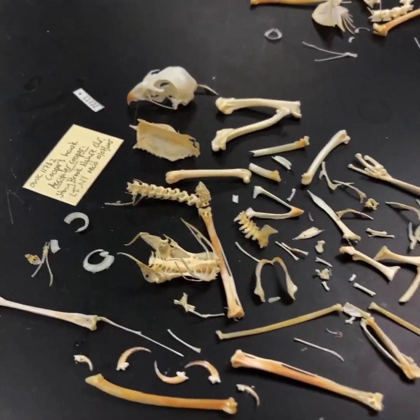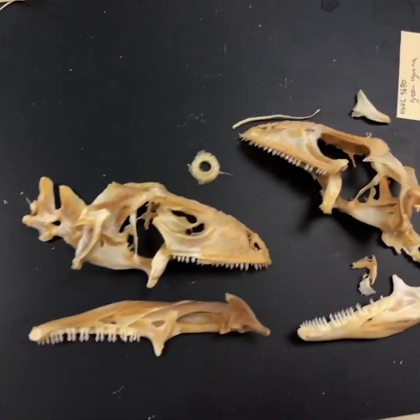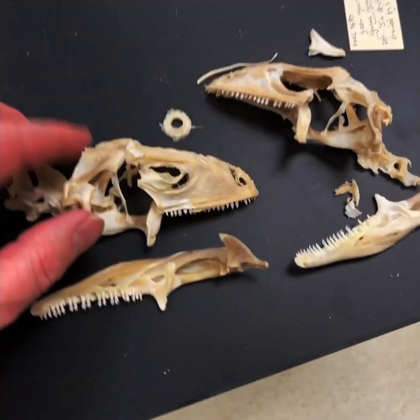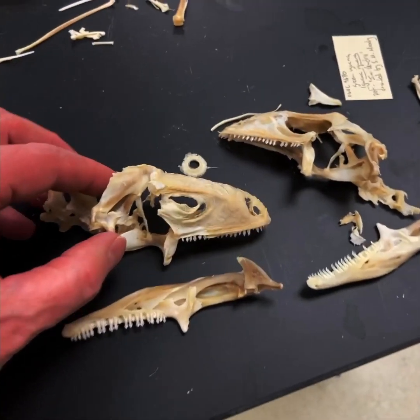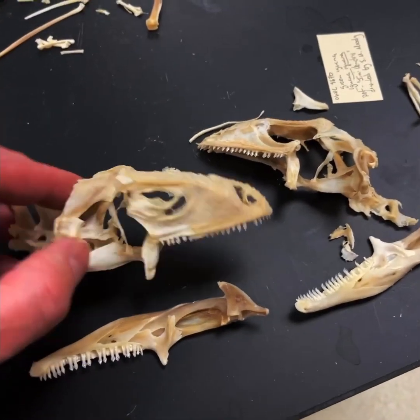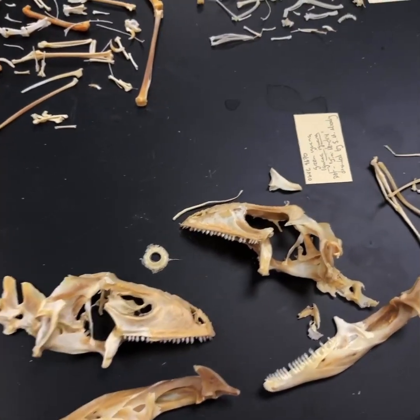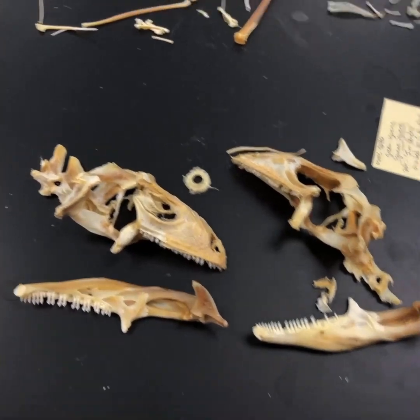Here's another Cooper's hawk — we get lots of Cooper's hawks. Here's an iguana, a green iguana. This was the pet named Jimi Hendrix of one of our emeritus faculty, Scott Moody, who's a fantastic biologist who's donated lots of his pets to us after they passed away.